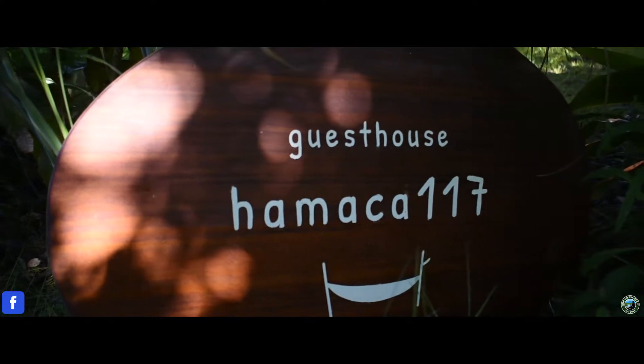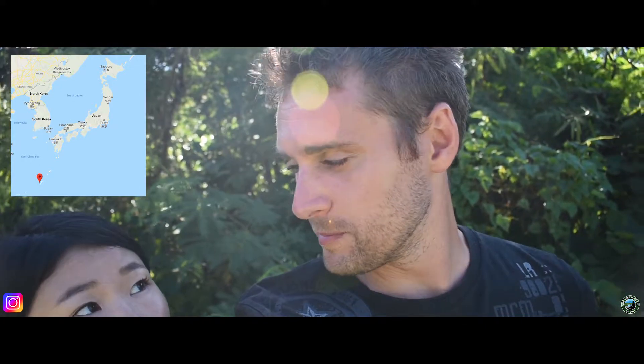Hey, good day guys! Today we're going to be doing a review of our stay here at Hamaka 117 in Okinawa, Japan. We'll start with where this place is located.